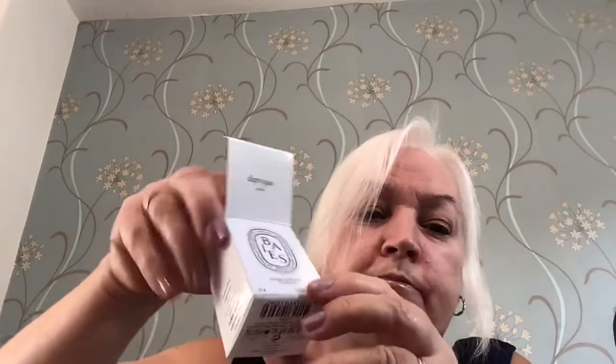Then we've got a Diptyque candle — just a small one, but it smells absolutely gorgeous.